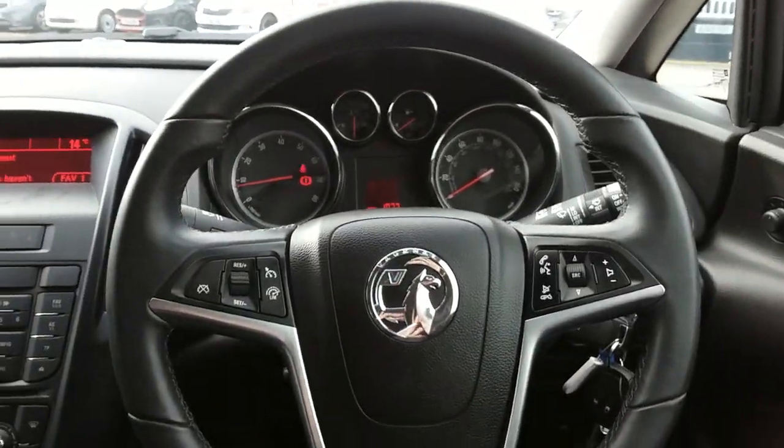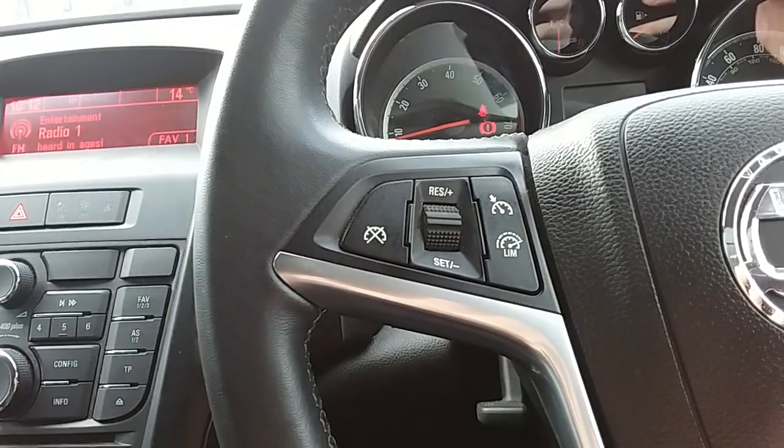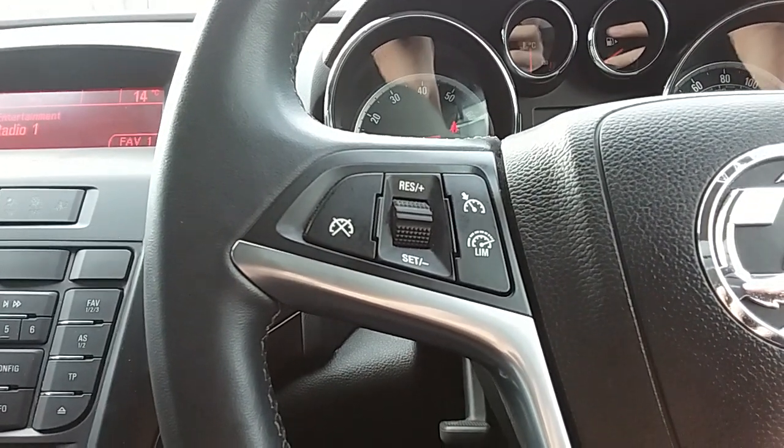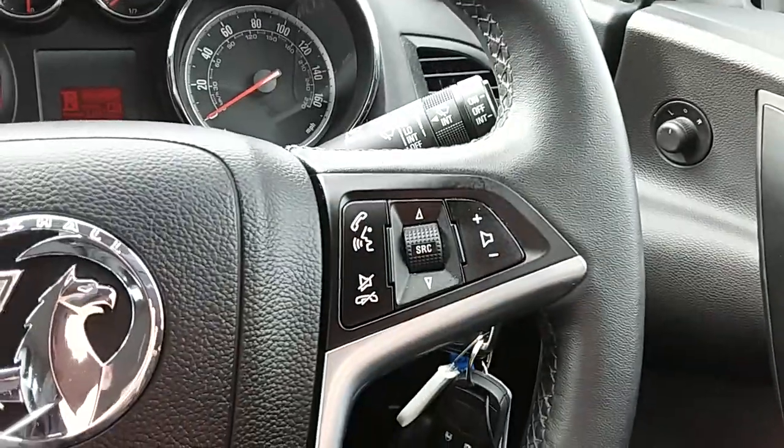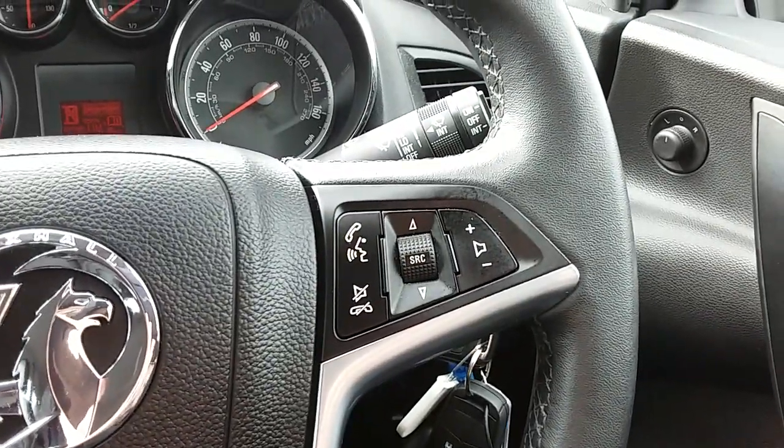Moving on to the steering wheel, on your left hand side you do have your cruise control and your speed limiter, which will help take a little bit of the stress off for those long journeys. You also have controls for the hands-free and audio there as well.